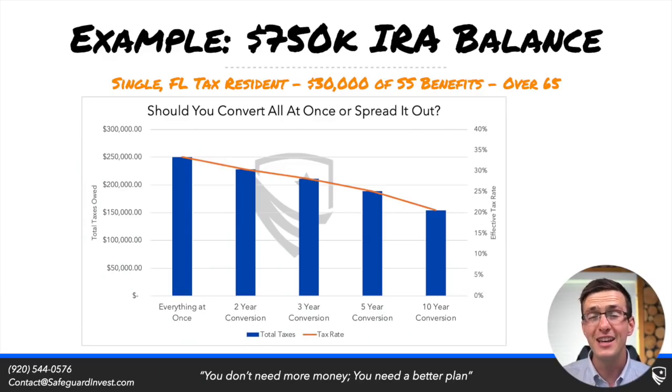We're now going to look at a single filer with a slightly smaller IRA balance of $750,000 who resides in Florida — a no income tax state. With this example, the math adjusts slightly and the rates they're paying will be different, but the overall theme still applies: the more they're able to spread out that conversion, the better off their situation will be.